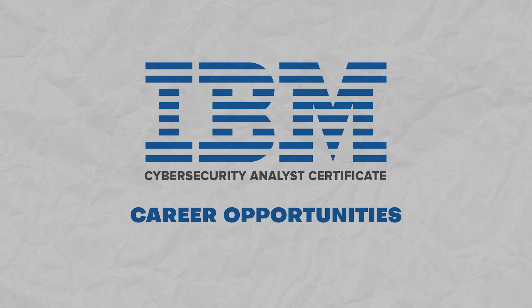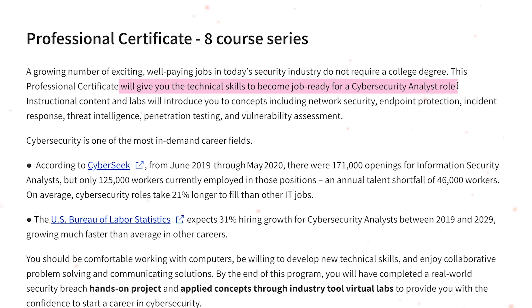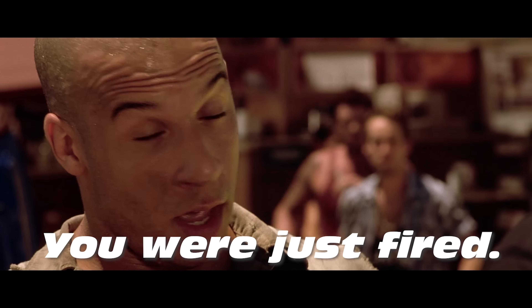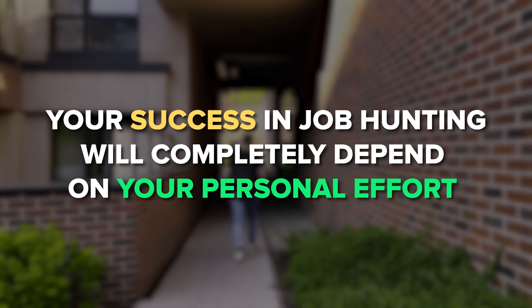People often ask whether this certification program will help them get a job. This professional certificate is designed to give you all the skills necessary for an entry-level cybersecurity analyst position, which is why it includes practical projects with real-world tasks. However, it's not a guaranteed career opportunity — you will want to keep sharpening your skills and dedicate time to interview preparation, because your success in job hunting will completely depend on your personal effort, not just on this certification.